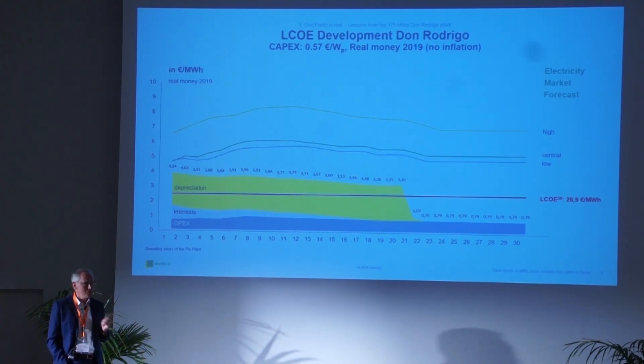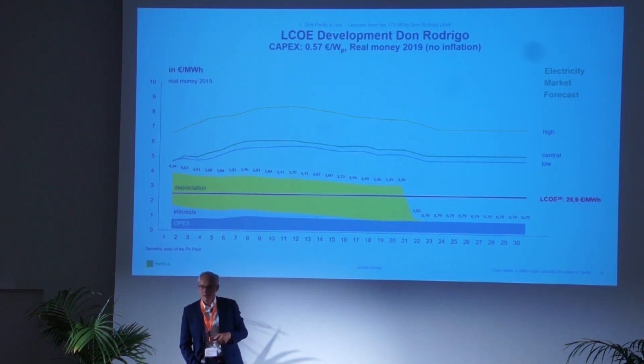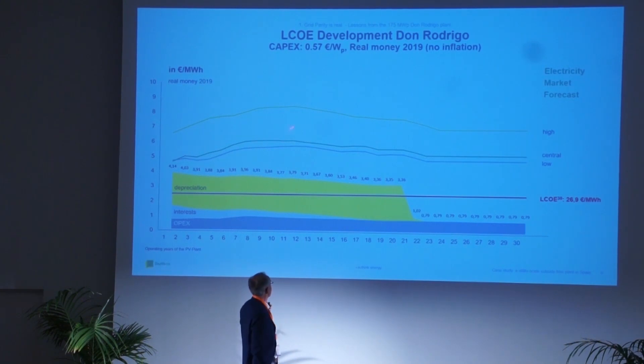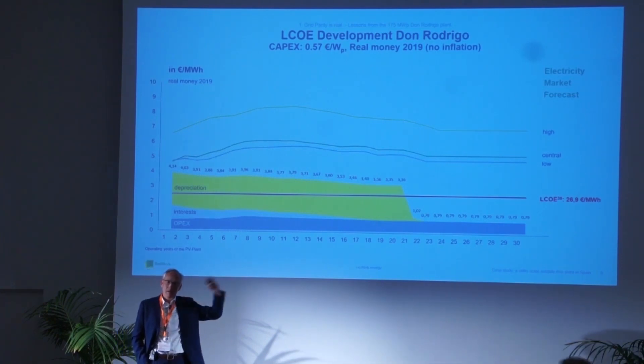No technology in this world can beat this price. That's a very important learning: this is the beauty of photovoltaics — long term, nobody can beat this technology in terms of LCOE. And it's completely independent of what will happen with the oil price or interest rates in the next 20 years. That's why power curve experts and 'crystal ball' forecasters will also have to change their models significantly, because this cost curve is completely independent — made only from the investment and the operational consequences.